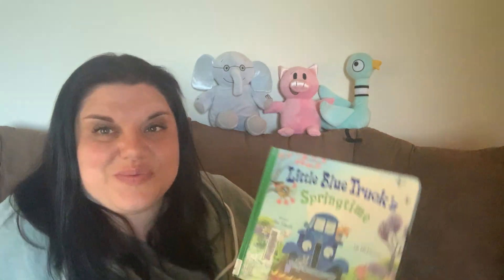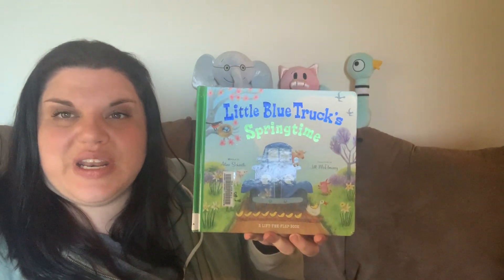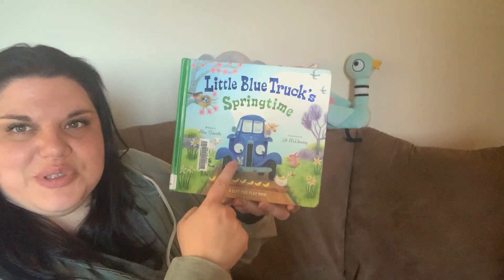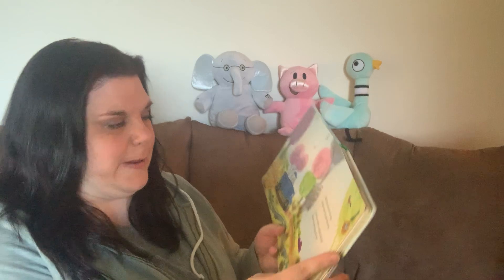The first book that we're going to read has one of our storytime favorite characters in it. This one is Little Blue Truck's Springtime, written by Alice Shirtle and illustrated by Jill McElmory. See there's Little Blue Truck. Do you see all these baby animals? You see lots of different baby animals in the spring, so let's see if we can find some in here.